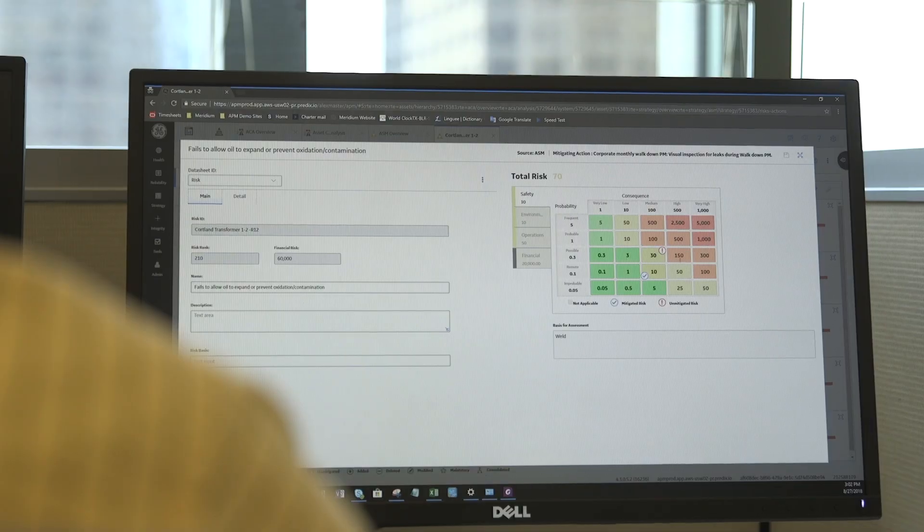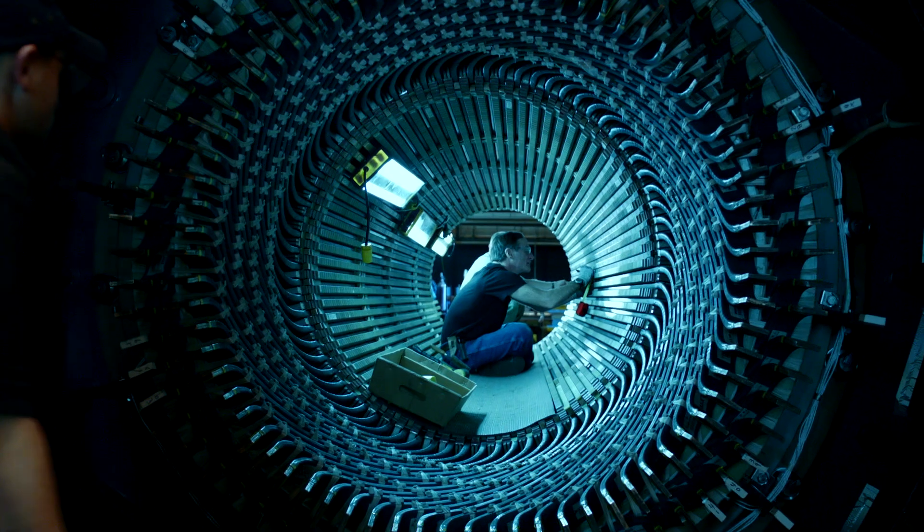APM helps us by allowing us to have a very refined data perspective on the asset, how you use it in your industry and how you use it in your context.